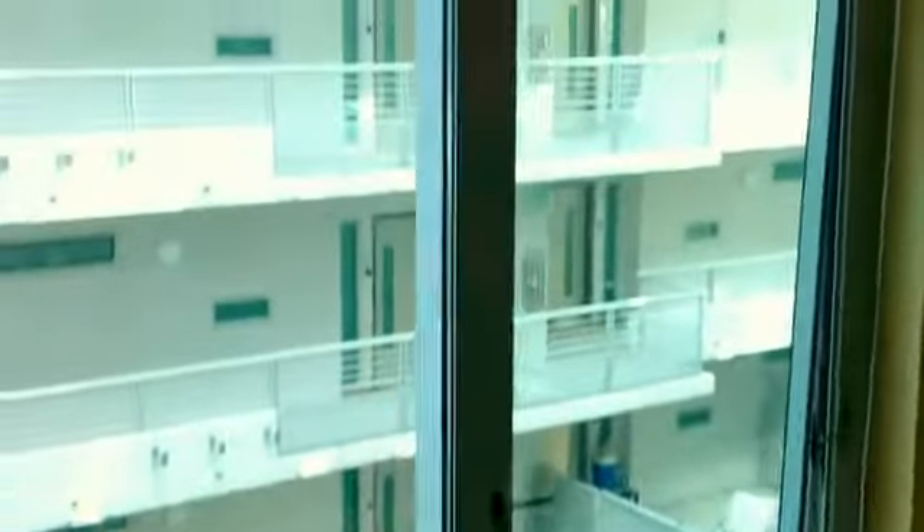We picked this up in a short sale for $215,000. The building was built in 2004.